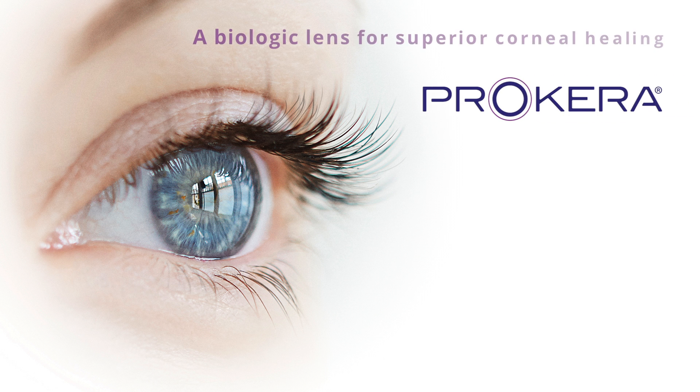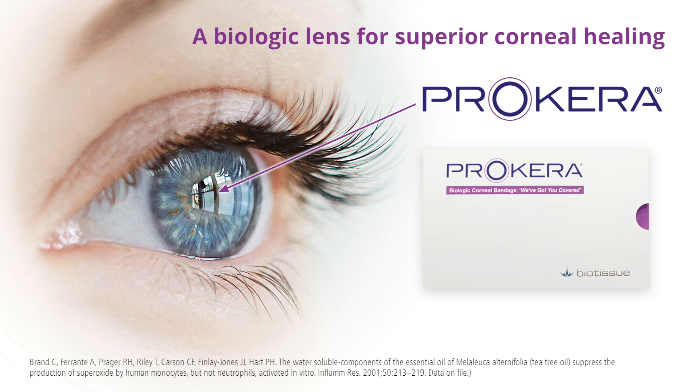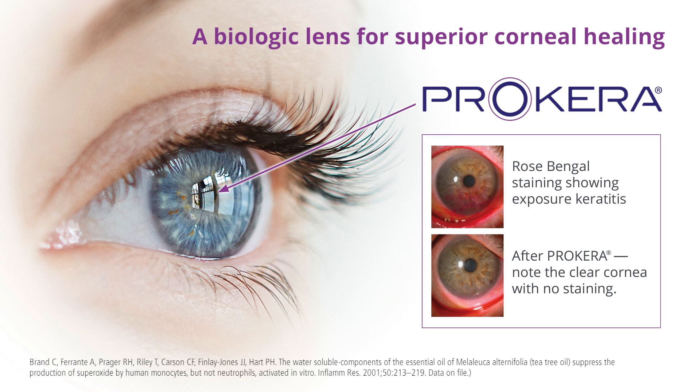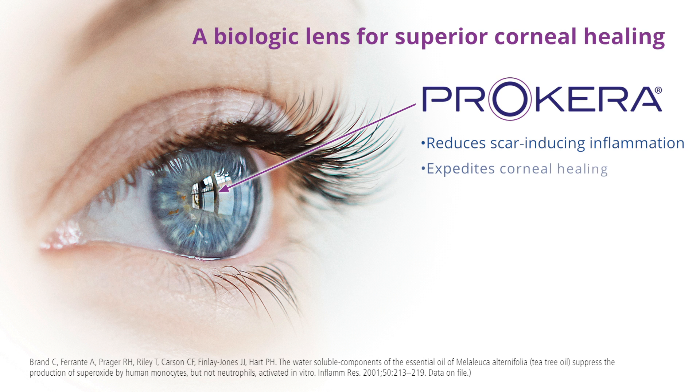Prokera — a biologic lens for superior corneal healing. Prokera stands alone as the only therapeutic device with amniotic tissue cleared by the FDA for wound healing. A healing contact lens made of cryopreserved amniotic tissue, Prokera can produce a clear and rejuvenated cornea in as few as three days, with benefits lasting up to five months in cases of chronic dry eye. Prokera reduces scar-inducing inflammation, expedites corneal healing, and improves visual acuity.